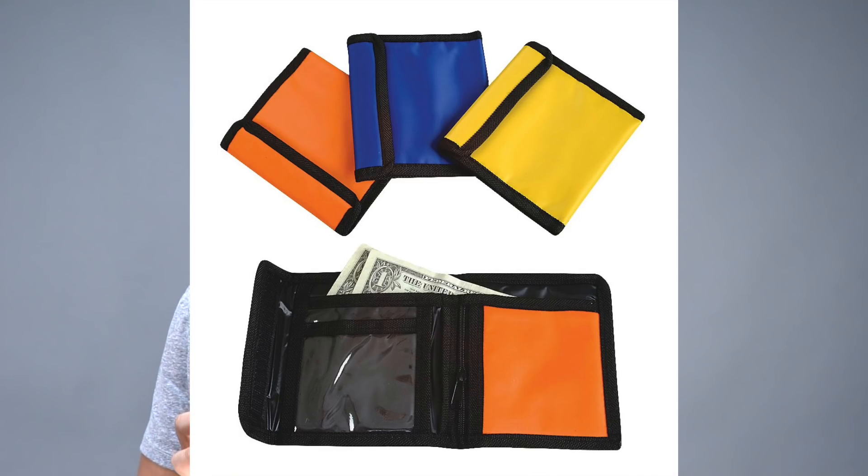And on top of that, if you have a velcro wallet, a woman doesn't want a guy with a velcro wallet. You look like you're in kindergarten or elementary school. If you have a velcro wallet right now, you need to grab it and throw it out, because nobody wants to see that. It just looks childish. You need to get yourself a man's wallet.